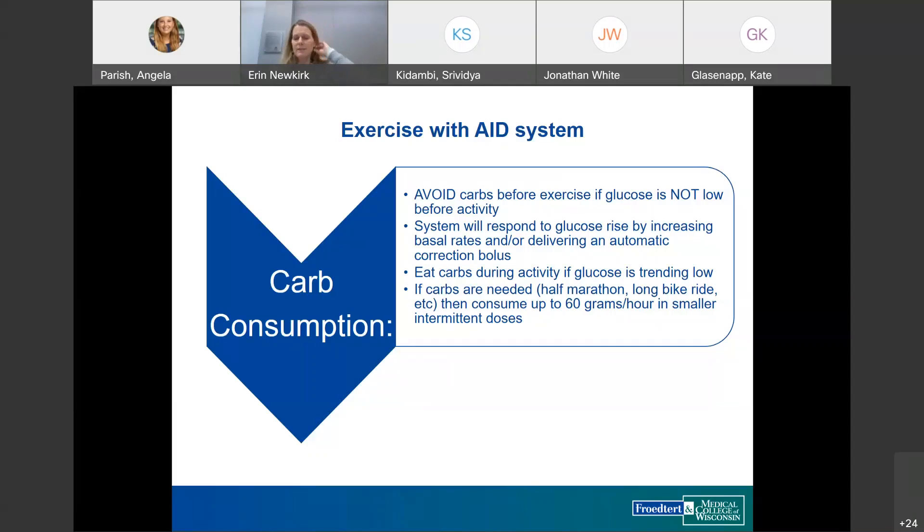An important difference when transitioning from traditional to AID pumps is that exercise management strategies can change significantly. Patients who used to pre-carb on their old pump may trigger the AID algorithm to increase basal rate and potentially give an automated correction bolus since the system doesn't know they're exercising, resulting in more insulin on board and a more significant low. If possible, it's best to avoid pre-carbing on AID systems unless glucose is too low to start. For prolonged activity, consuming smaller amounts of carbs intermittently is the best approach.